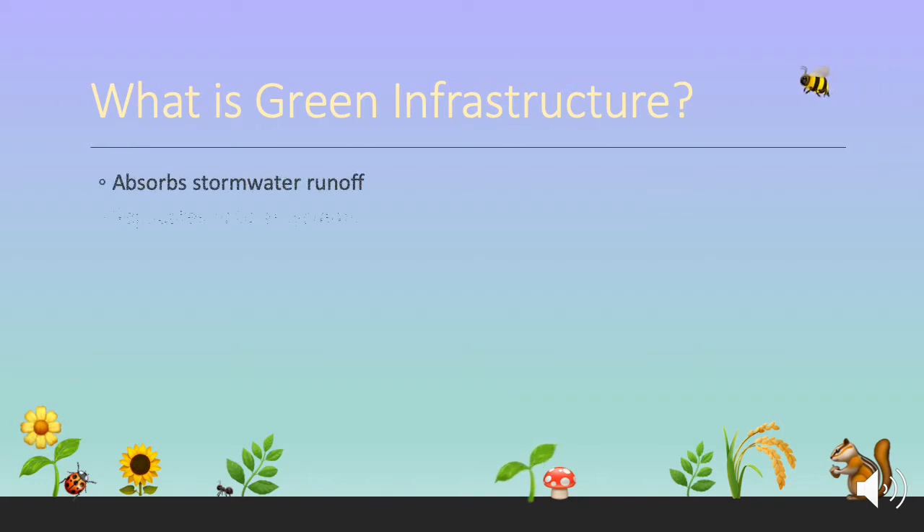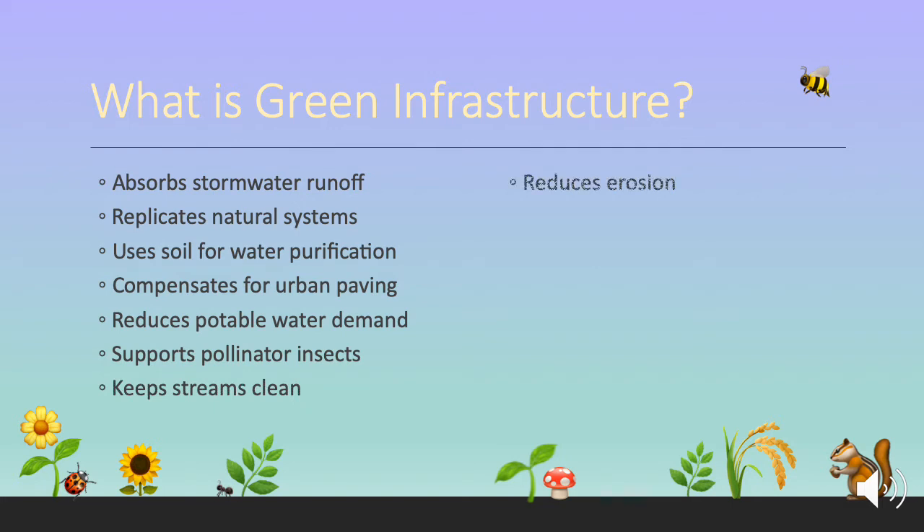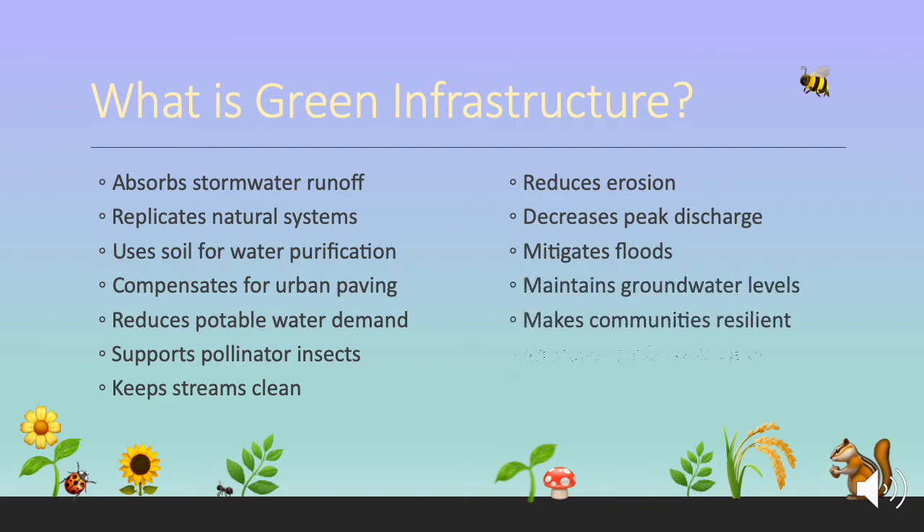Rather than building expensive water treatment plants, which can cost millions or even billions of dollars, green infrastructure is a cost-effective way to handle stormwater overflows. Green infrastructure includes technology such as rain gardens, green roofs, and bioswales. These structures absorb stormwater runoff into the ground. These replicate natural systems and often involve living plants, usually native species. These systems use soil for water purification, and they compensate for urban paving, which allows stormwater to rapidly run straight into streams, carrying pollutants with it. Instead, green infrastructure allows stormwater to sink into the ground where it's naturally filtered. Using rain barrels reduces potable water demand, and using native vegetation supports pollinator insects that are key to the health of the food web.